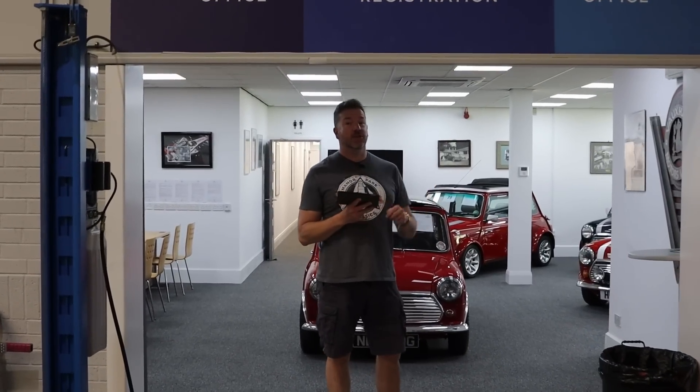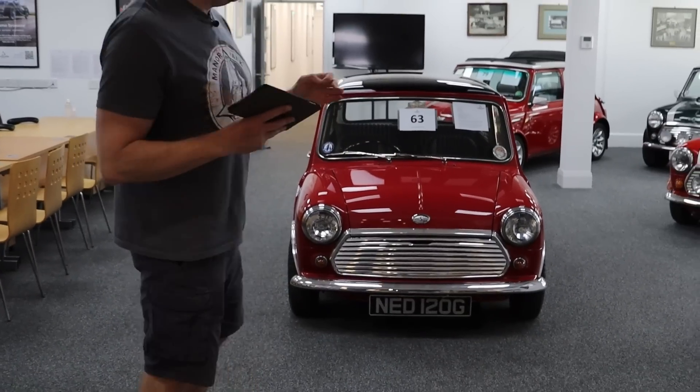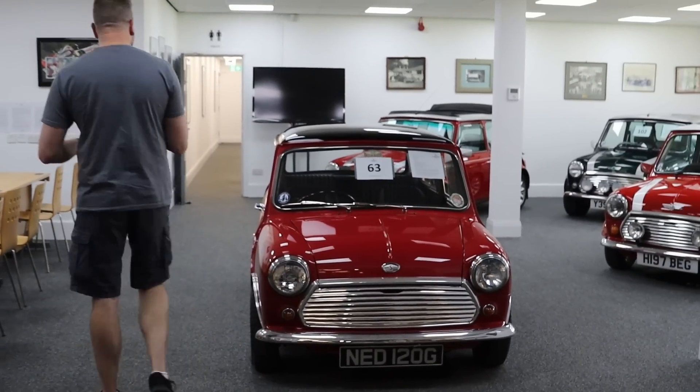Welcome back. This is video two in three car videos and one bike video for our sale on Saturday the 10th of June here at Manor Park Classics. Let's start with probably the best Cooper evocation I have ever seen.